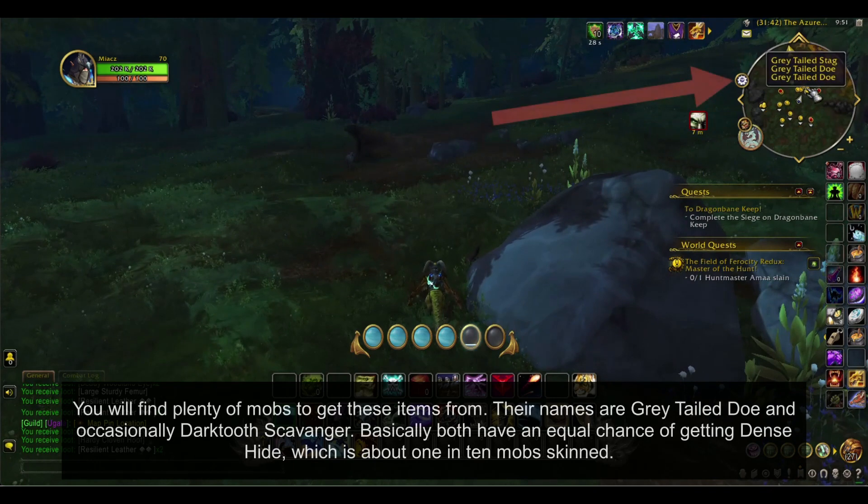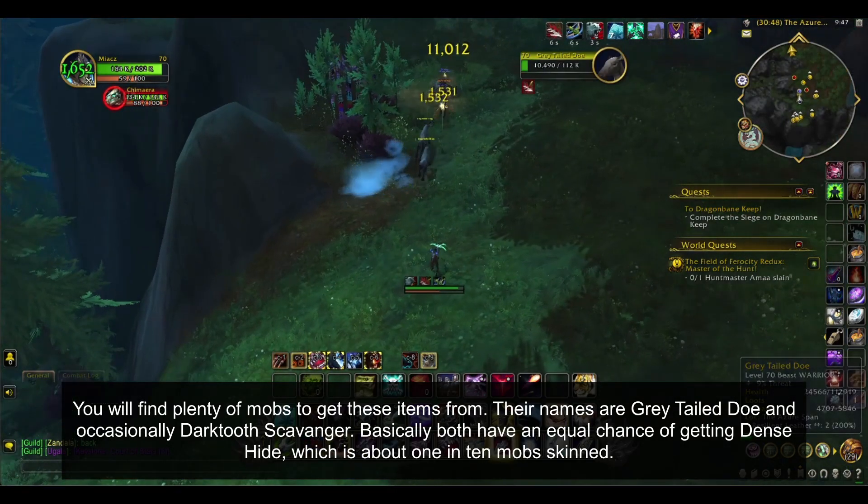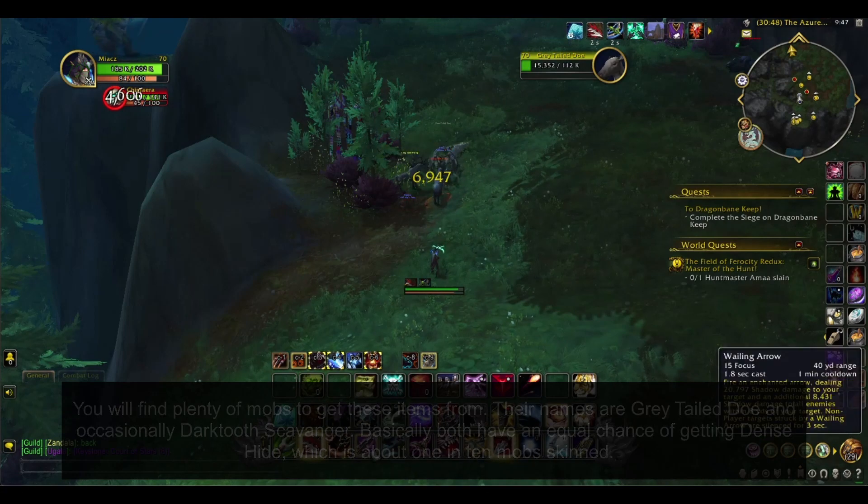You will find plenty of mobs to get these items from — their names are Gray-tailed Doe and occasionally Dark Tooth Scavenger. Both have an equal chance of dropping Dense Hide, which is about one in ten mobs skinned.